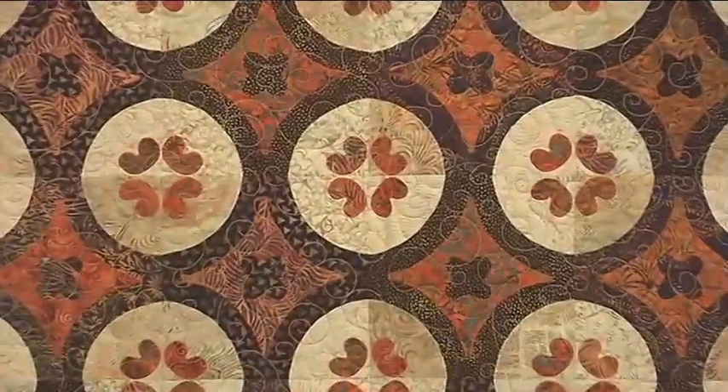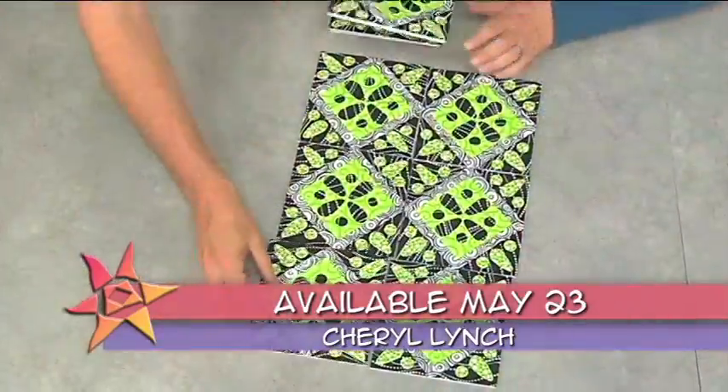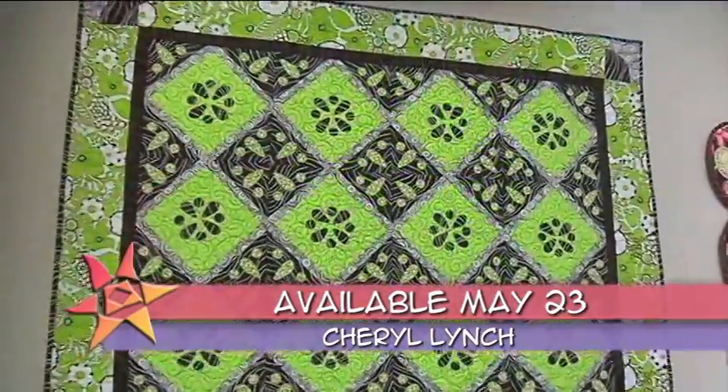On the next quilt show, we're going to see how a trip to Mexico inspired one quilter to do this. In many of the tiles there are designs in each corner, and when you put the corners together you get a secondary design.